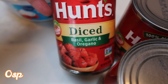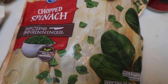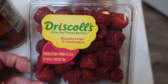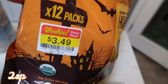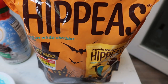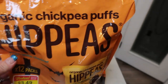Three cans of Hunt's tomatoes — two of the diced basil, garlic, and oregano, and one of the fire roasted diced with garlic. Chopped spinach frozen for a dinner recipe — it's already chopped up, frozen, good to go. Raspberries and blackberries were on sale for $1.25 a pack. I only picked up two packs because I grabbed some at Costco earlier in the week, so I'll be doing raspberries and blueberries as my fruits for the week. Lastly, these were on sale for $3.49 — there are 12 of these, leftover from Halloween. They're the organic chickpea puffs, Hip Peas, vegan white cheddar. I wanted a chip with my lunch. They're pre-portioned, ready to go, so you cannot overeat them — always a bonus.